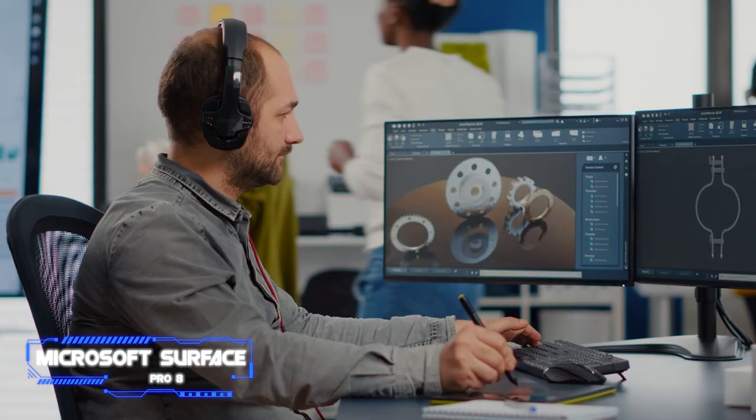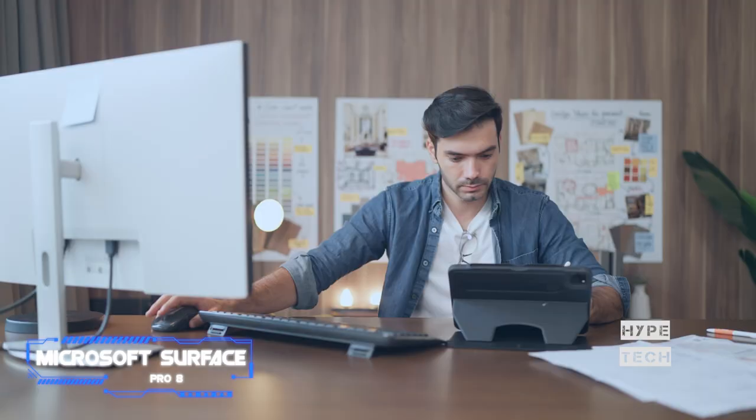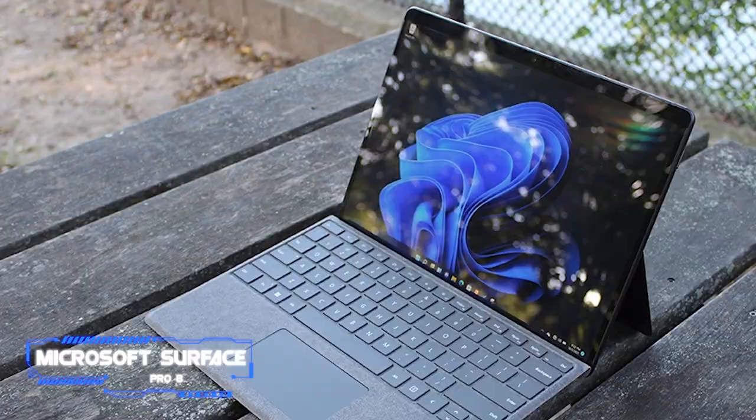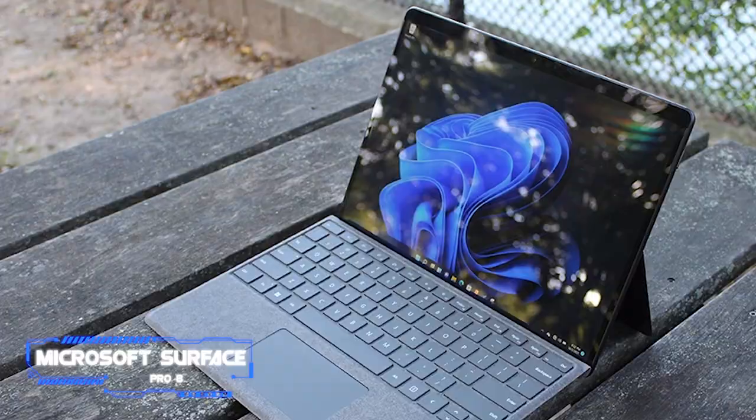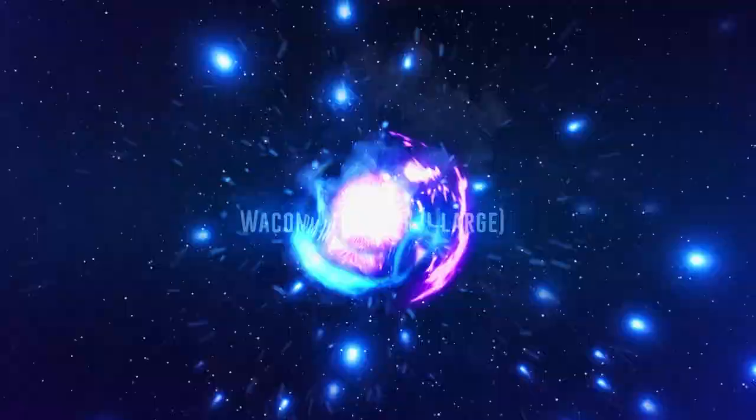The display's 2880x1920 resolution and ability to increase the refresh rate to 120 Hz impressed us. Combined with the Surface Pen Stylus — which must be purchased separately — this makes it extremely responsive. The fact that this tablet runs Windows 11 is also a huge plus, because it allows you to use complete desktop versions of programs like Photoshop rather than fiddling about with tablet apps.